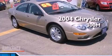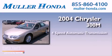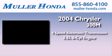This is a 2004 Chrysler 300. This vehicle has seating for five adults and a 3.5-liter V6.